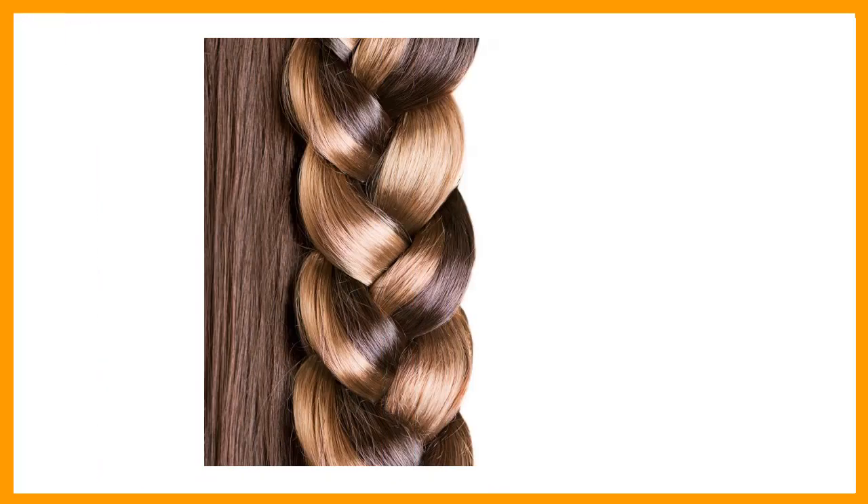Another way of growing your hair faster is by consuming gelatin. Since gelatin is known for its capabilities in helping nails grow thicker and longer in a faster pace, it is also considered to have the potential to help hair grow faster. Using gelatin is one of the cheapest means of growing hair fast.